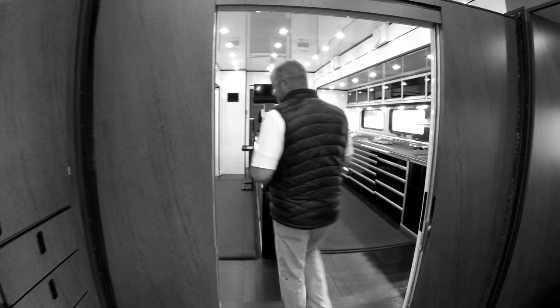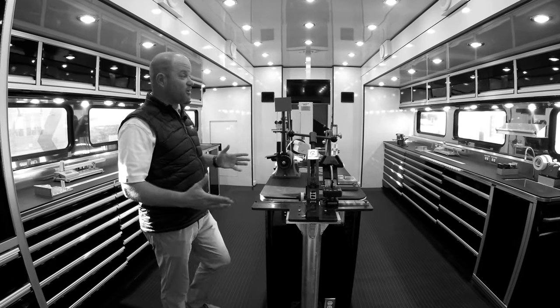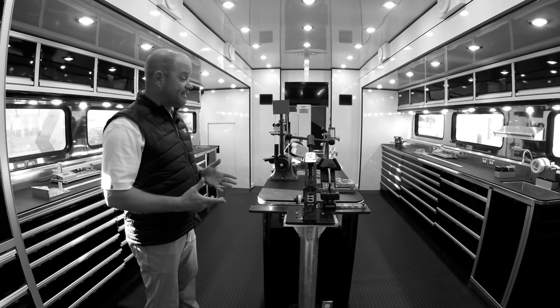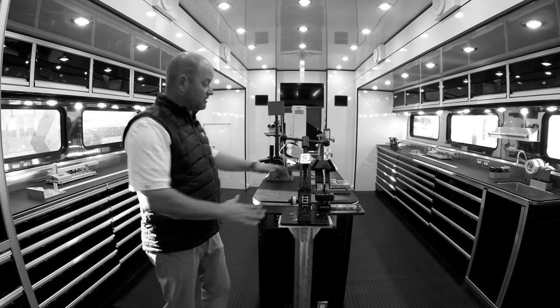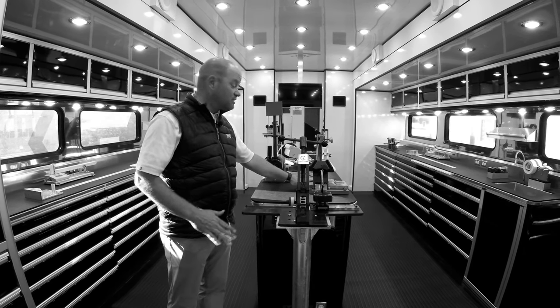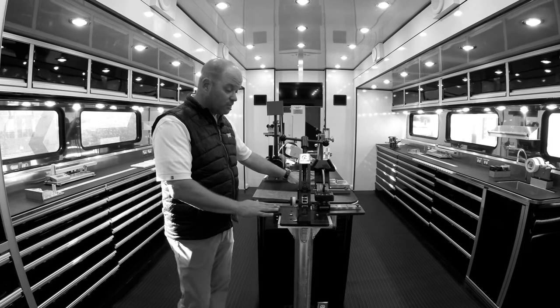Come on back here. This is our workshop and this is where we make sure all of our clubs are right and we also build clubs for our players. We've got a loft and lie gauge here, and we've got another green machine which does loft and lie on woods and irons — we primarily use it just for woods.